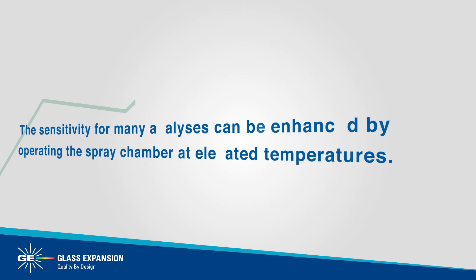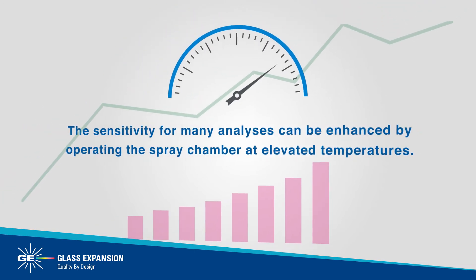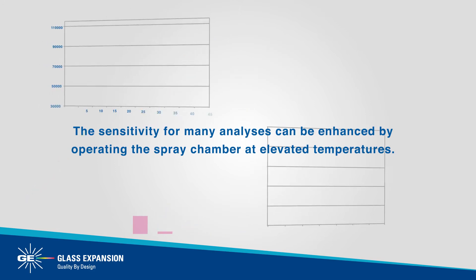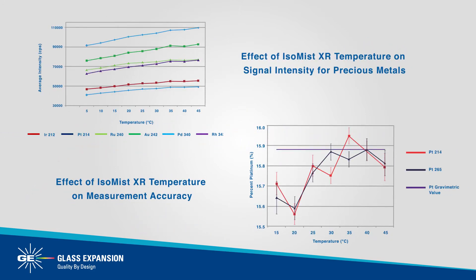The sensitivity from many analyses can be enhanced by operating the spray chamber at elevated temperatures. For example, the ISO-MIST XR showed improved accuracy and signal intensity for platinum and other precious metals at a temperature range of 30 to 45 degrees Celsius.